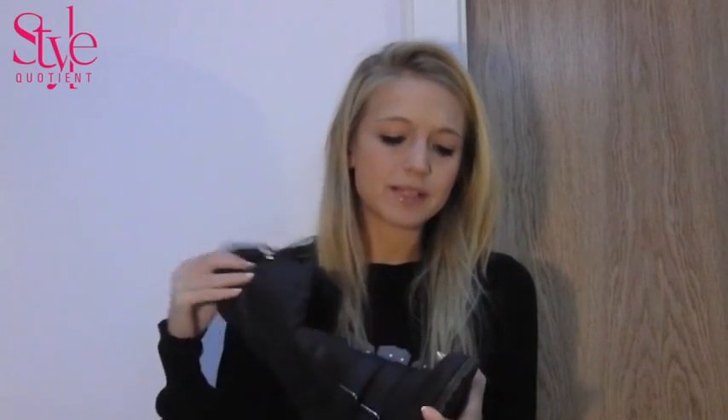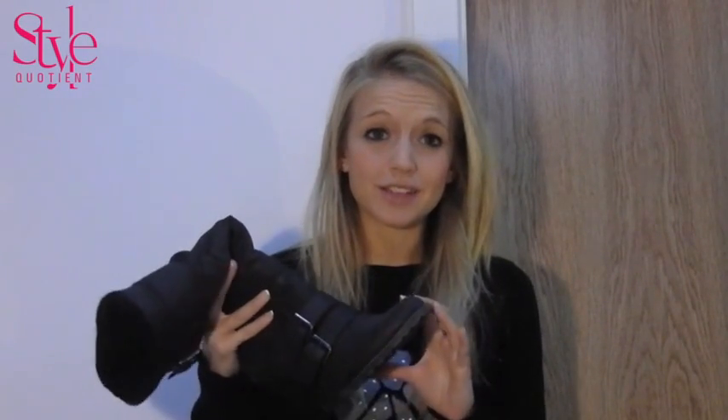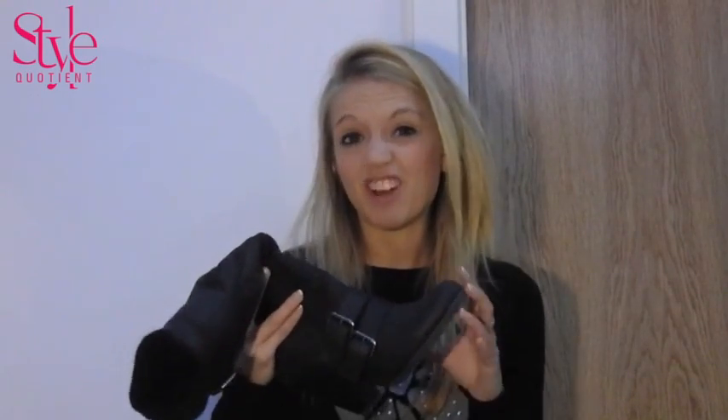Plus, if you put in a nice cushioned insole, you won't feel that you're even in heels, so it's very, very comfortable. I've got them on right now and I can actually wear them all day long.